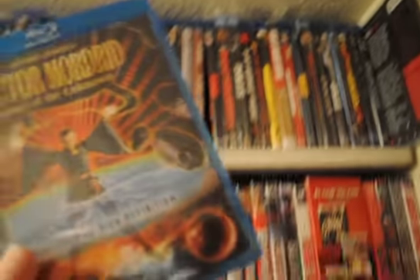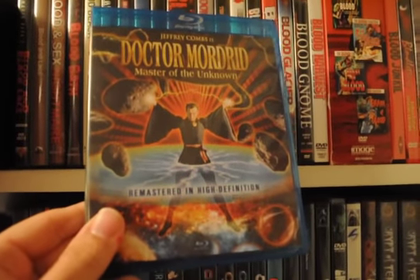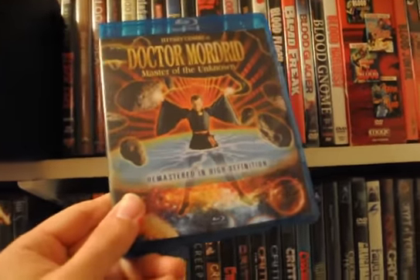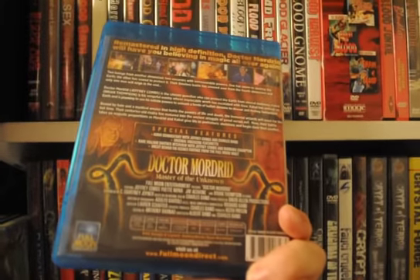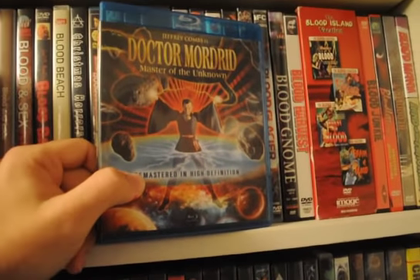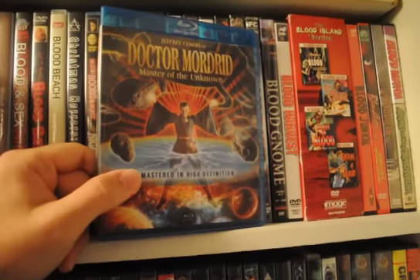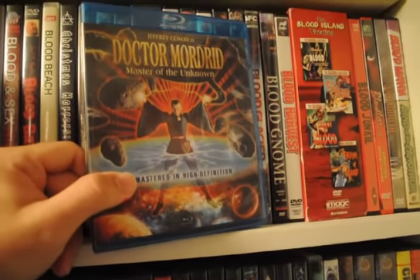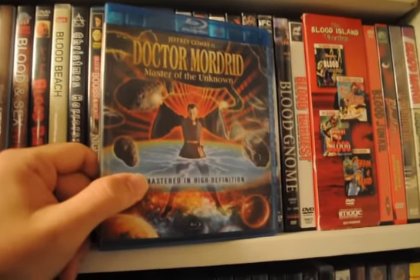Full Moon — Doctor Mordrid. Haven't seen this in years. Some Jeffrey Combs goodness. Looking forward to watching it again. I remember like a stop-motion T-Rex skeleton scene that was pretty cool, and that's about it. I really don't remember too much — I just remember it's like a good wizard versus a bad wizard.